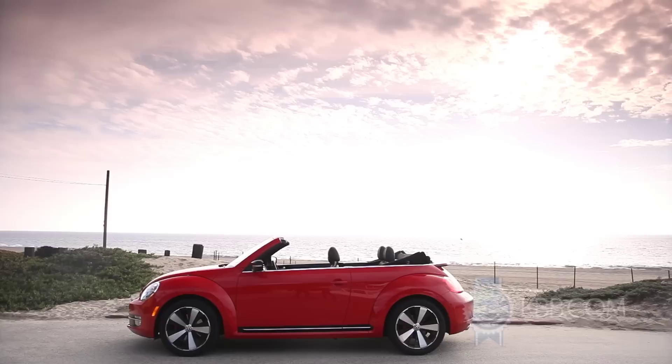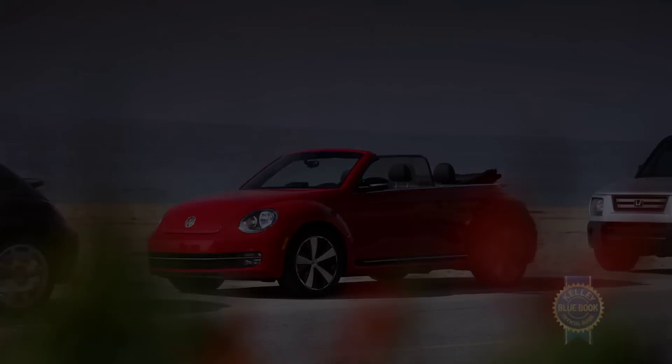Let's say you like the VW Beetle, and you also like convertibles. Well, maybe you should consider buying a Volkswagen Beetle convertible. Well, before you do, here's what it's like to actually spend some time with one.